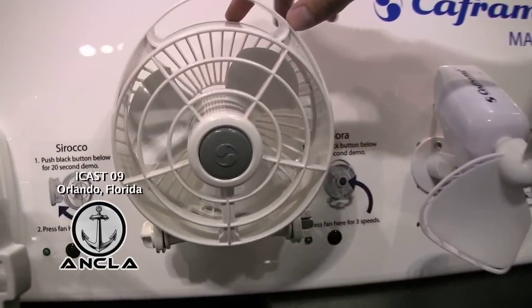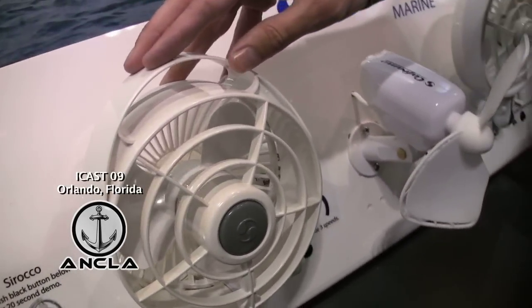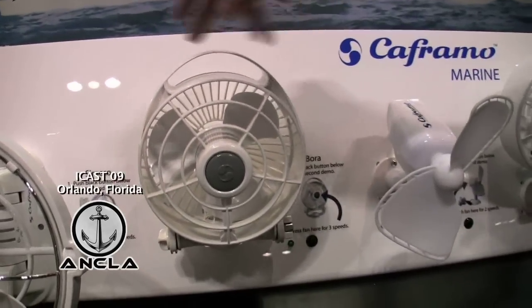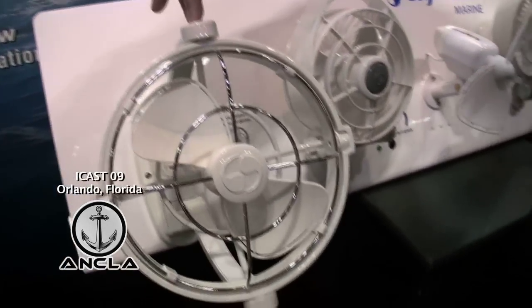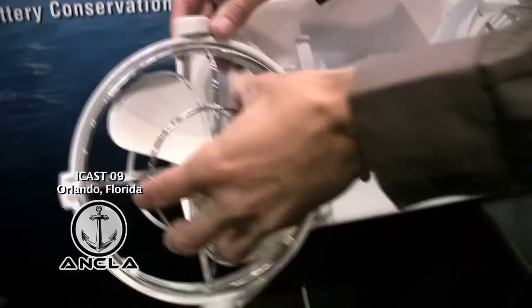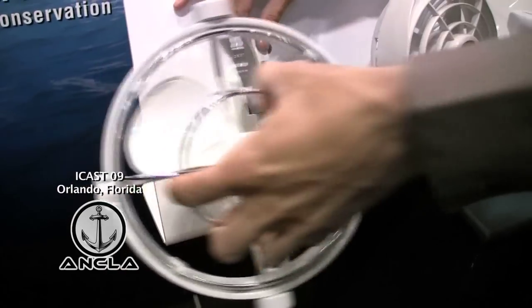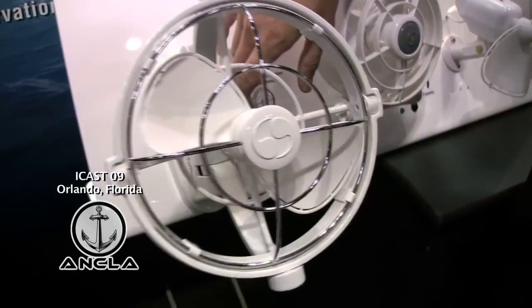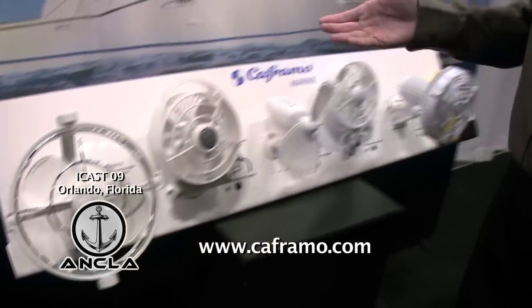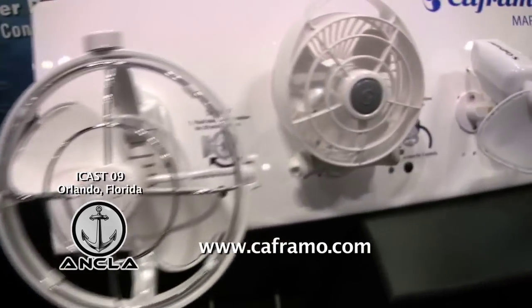We've got our Bora that we redesigned last year — 0.25 amp draw, a wonderful three speed fan. And then the Sirocco here, a gimballed fan so it stows nicely away, 360 degrees, and comes with a timer anywhere from two hours to eight hours. So that's our complete line of Kaframo Marine fans.